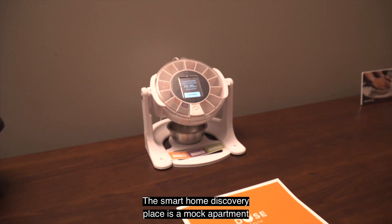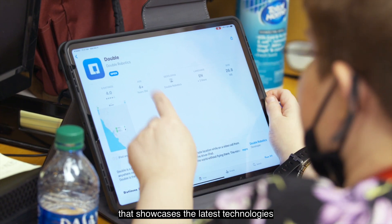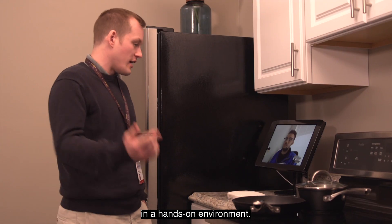The Smart Home Discovery Place is a mock apartment complete with appliances and furnishings that showcases the latest technologies in a hands-on environment.